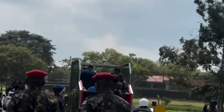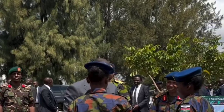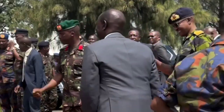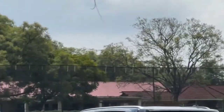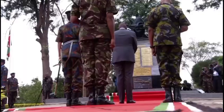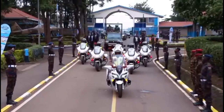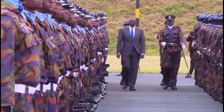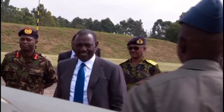As we step inside, the first thing you will notice is the exquisite interior. The Lexus LX 570 offers a blend of comfort and style. The dashboard is equipped with state-of-the-art technology, including a touchscreen infotainment system, advanced navigation, and a premium sound system.